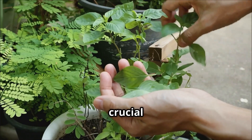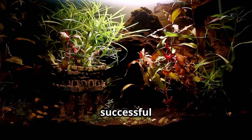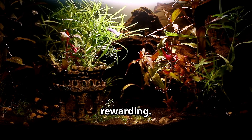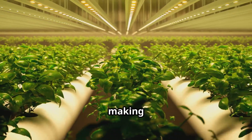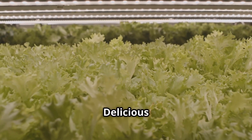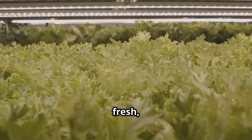Choosing the right plants is crucial, especially when you're just starting out. For a successful hydroponic aquarium, growing plants without soil can be incredibly rewarding. Fortunately, many beginner-friendly options thrive in this unique environment, making it easier to get started. Let's explore some of the best choices for your hydroponic garden.